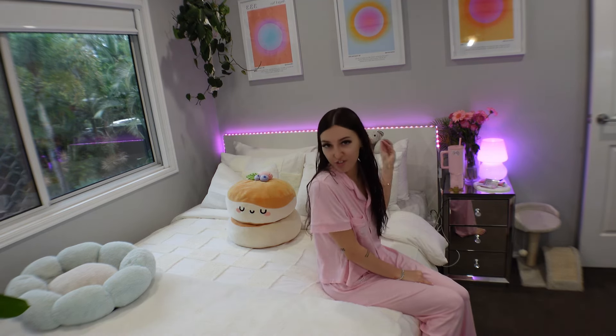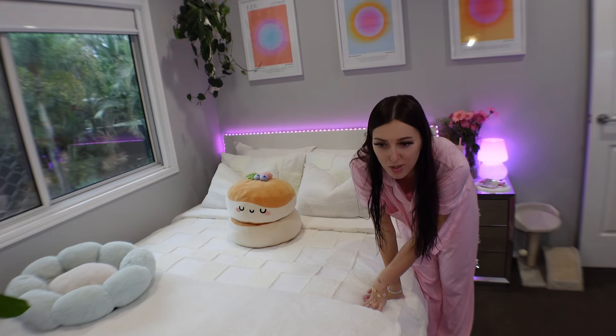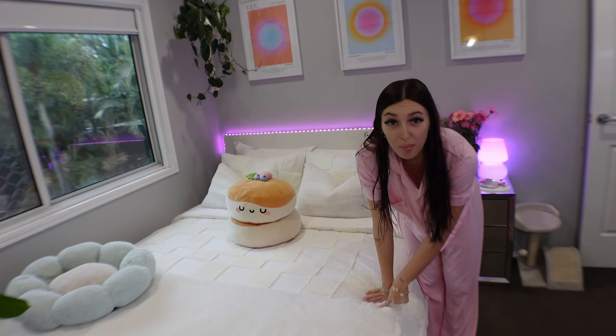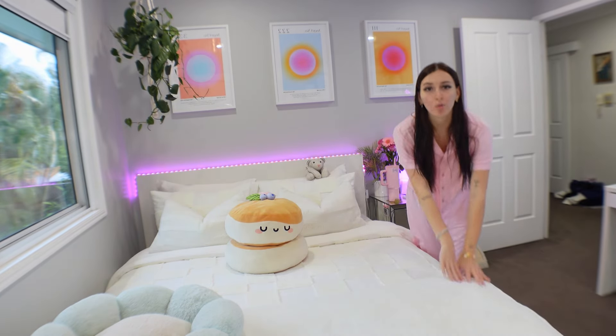Next we have my bed. The frame is from IKEA and has storage at the bottom as well. I also put LEDs up the top just to make it more of a vibe. My bedding is new — it's from Adairs, I got it 40% off on sale, so if you look it up and see the original price, know that is a good deal.